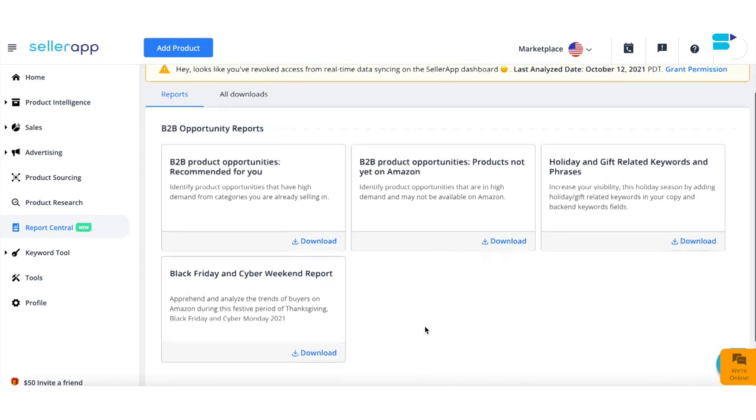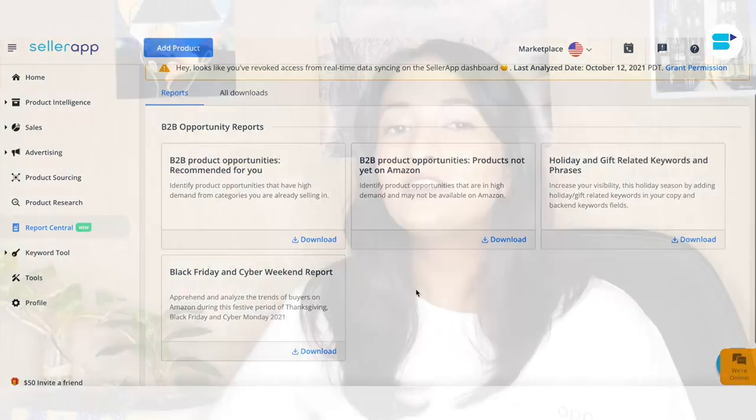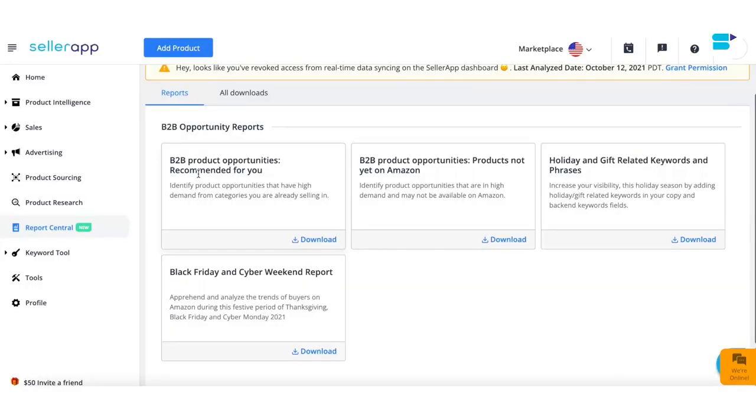Here you'll be presented with two business opportunity reports: the first one is 'Recommended for You' and the second one is 'Products Not Yet on Amazon.' Since it's Q4, we have also added two new reports: the first is 'Holiday Gift Related Keywords and Phrases' and the second is the 'Black Friday and Cyber Weekend' report. Dive right into our dashboard and get your reports now.